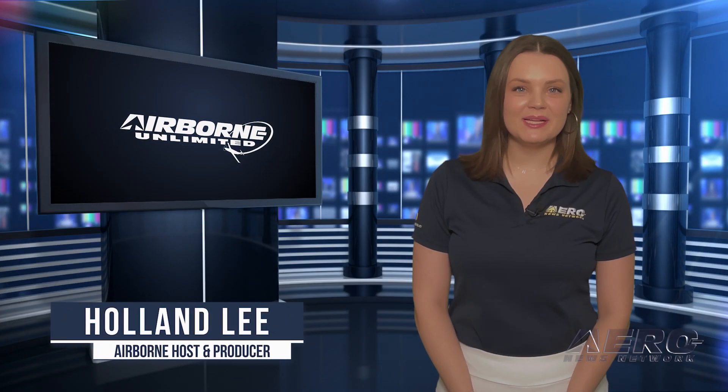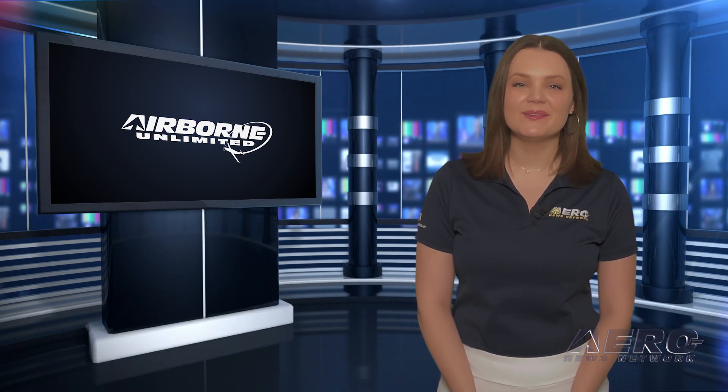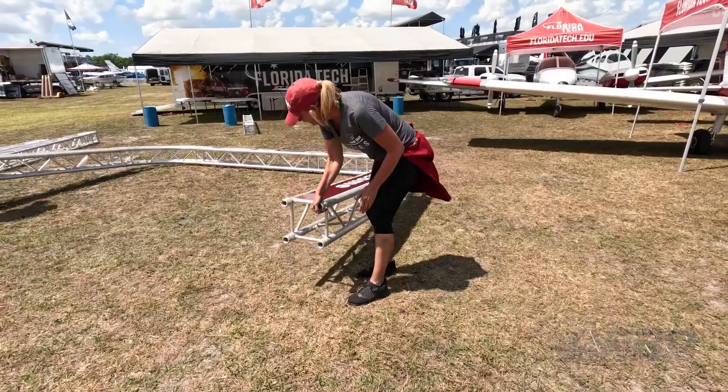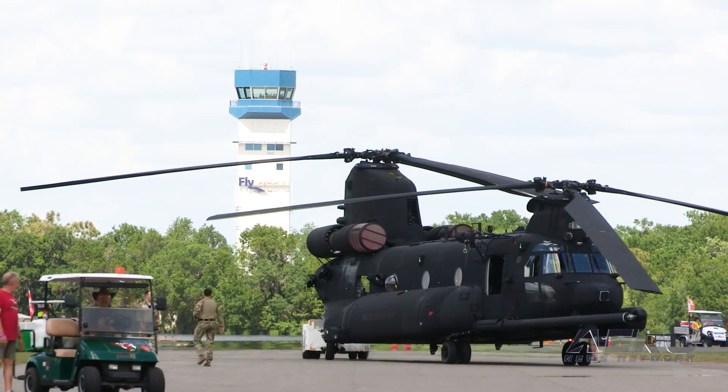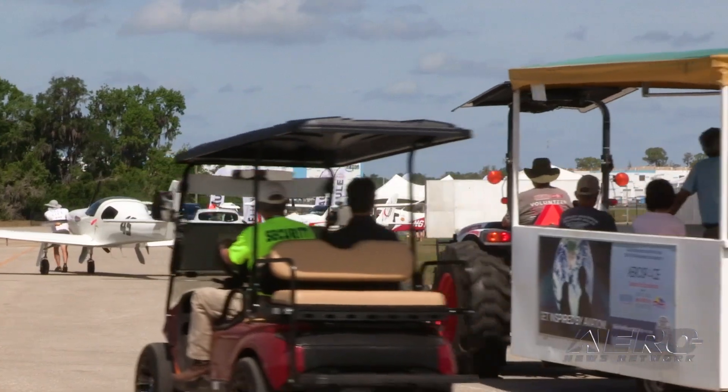Welcome to Airborne on Wednesday, March 29th, bringing you all the latest from the Sun and Fun Aerospace Expo. I'm your host, Holland Lee. The staff of the AeroNews Network and Sun and Fun have once again partnered to bring you all the news from the show via the Sun and Fun Digital Daily at snfdd.com.